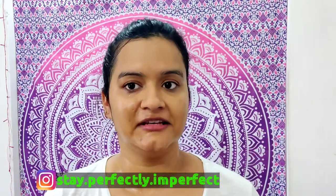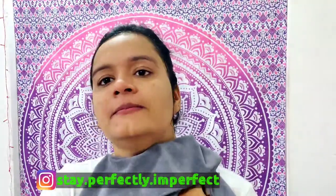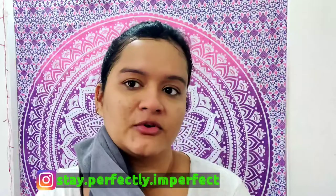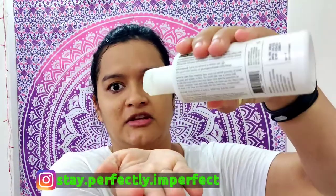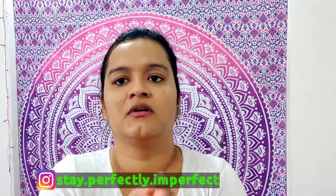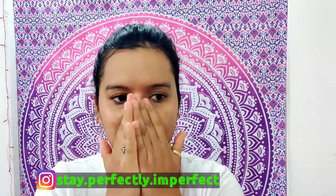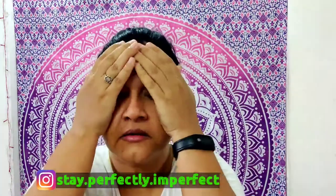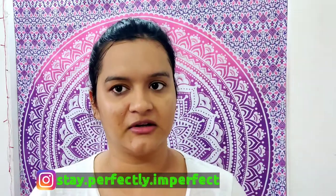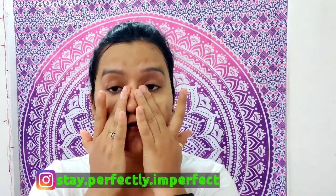After 15 minutes I wash off the face pack and pat it dry. The next step is applying toner. I take a small amount in my hands and simply pat it onto my face. I give it 20 to 30 seconds to get completely absorbed into the skin.